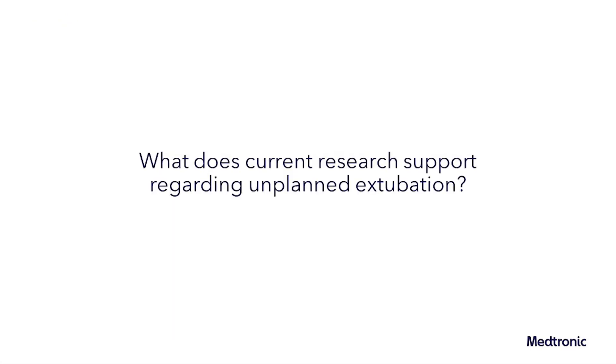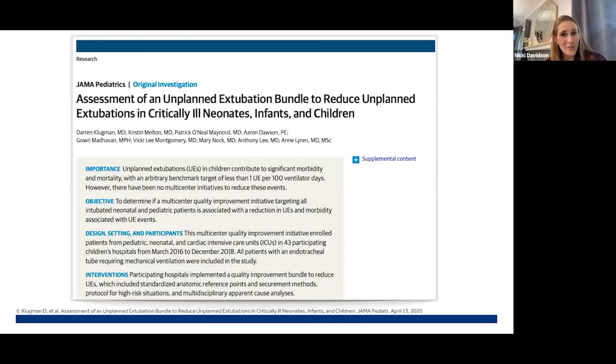For this segment of the series, a discussion on unplanned extubation in the NICU. What does current research support regarding unplanned extubation? To help answer this question is Nikki Davidson, a master's level trained nurse who works at a level 4 NICU in a dual capacity role at the bedside and in quality assurance and process improvement.